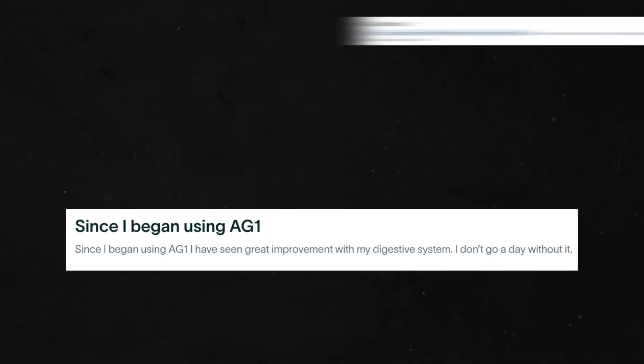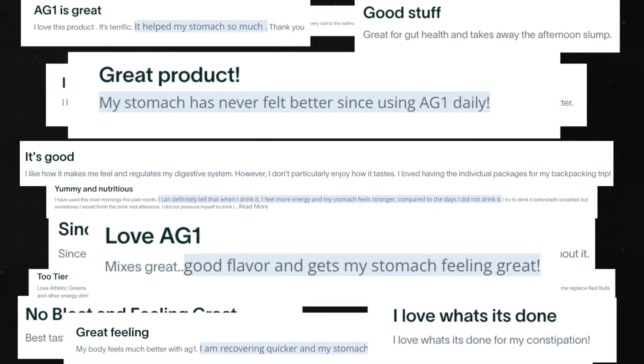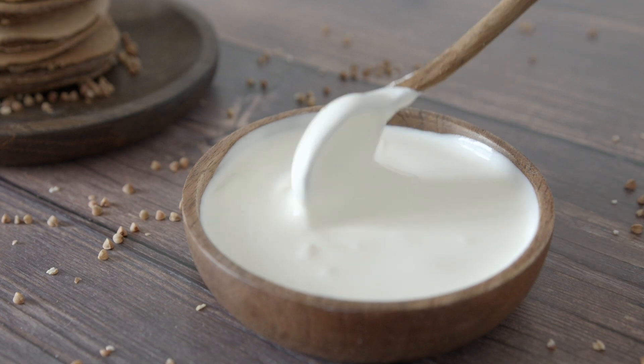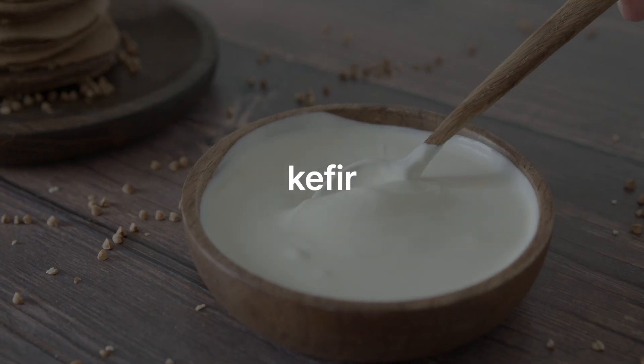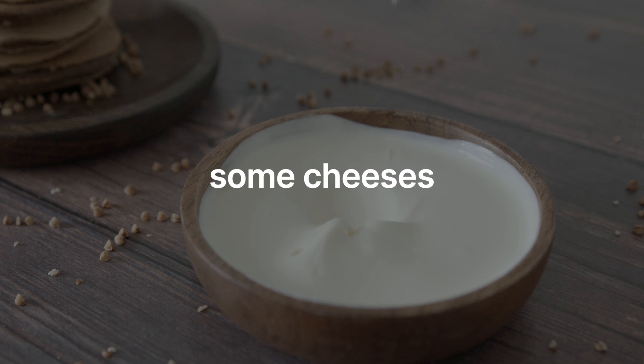Next up, we have probiotics, which are good for your gut health. I've seen reviews online saying that taking AG1 helped relieve digestive and stomach issues, and the probiotics could be the reason. You can get probiotics from foods in your diet such as yogurt, kefir, kombucha, sauerkraut, miso, tempeh, kimchi, sourdough and some cheeses. Or if you don't consume any of these, you can get a probiotic supplement for about £1.70 a month.